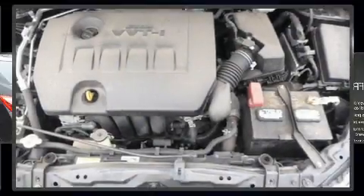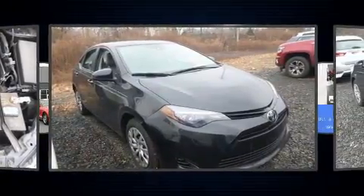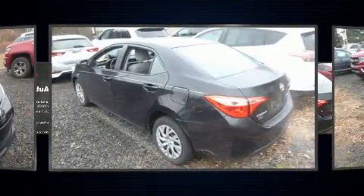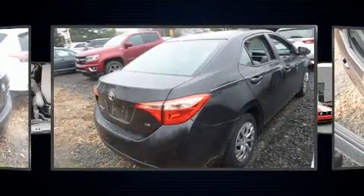You can expect a lot from the 2017 Toyota Corolla with less than 30,000 miles on the odometer. This four-door sedan prioritizes comfort, safety, and convenience. It features a continuously variable transmission, front-wheel drive, and a 1.8 liter four-cylinder engine.